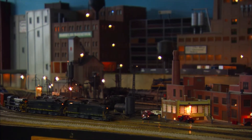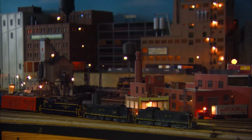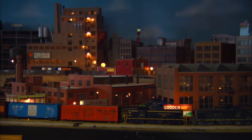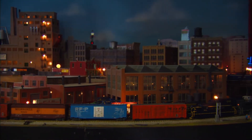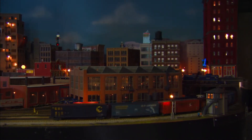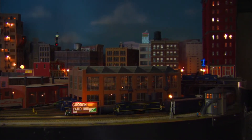While much is known about the namesake of the club, its own early days remain a mystery. It was formed sometime around 1950, but no one knows where. They've been here at this site for the past 30 years. The club's been here since the late 70s, and we're presently working on our third layout in the building.